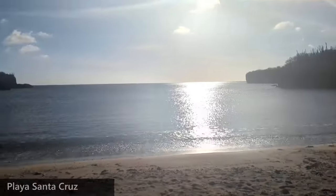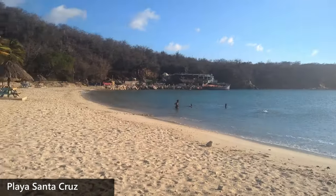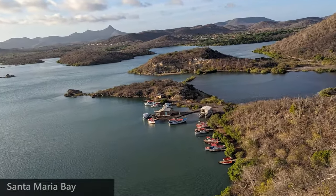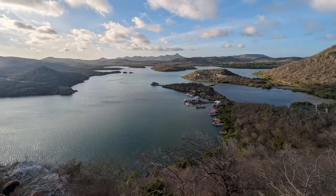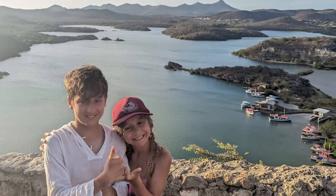If at the end of your fabulous beach day you still have some energy left and a bit of sunlight, you may want to take a small detour to take in the sights of Santa Maria Bay. There's a lookout right on the side of the road, and the views are breathtaking. My nephew and niece were tired from a full day of beach fun, but they still gave it their thumbs up.